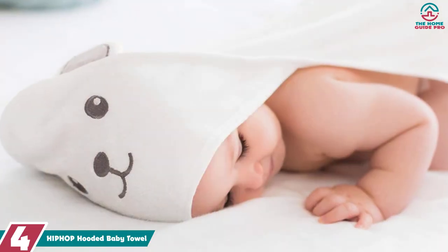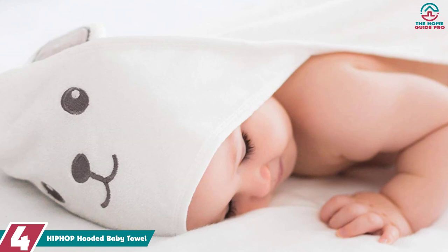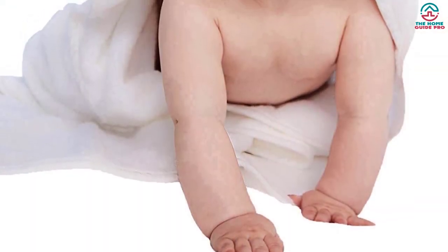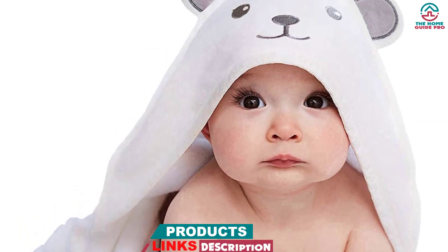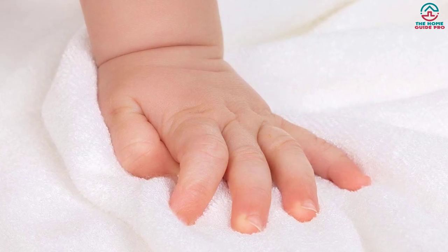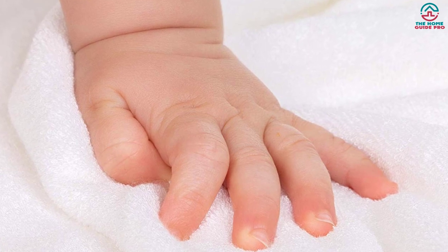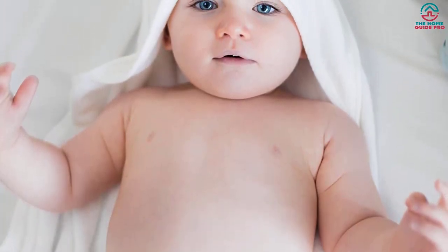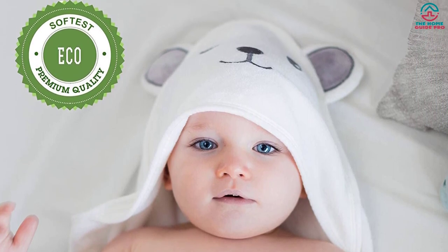Moving on at number 4, we have the Hip Hop Panda Hooded Baby Towel. Made from 100% rayon derived from bamboo, this towel showcases the latest textile technology with its double-layer materials. The generous 30x30 inch size and luxurious two-layer design set it apart, offering 160% more absorption that will grow with your baby into their toddler years. Hip Hop Panda truly cares about babies and the environment — these bamboo bath towels help preserve nature by reducing deforestation and waste. Suitable for both boys and girls, they are easy to wash, remarkably durable, and a true symbol of luxury and eco-friendliness.